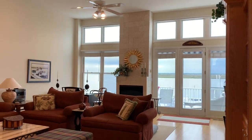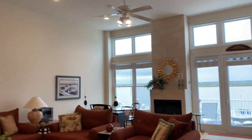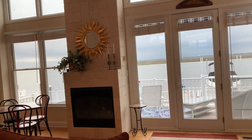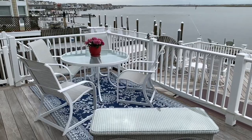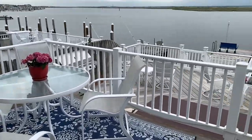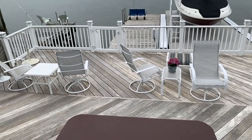This is incredible — a huge great room and family room with a gas fireplace with Jerusalem stone surround. Outside we have an upper deck and also a lower deck with a hot tub and magnificent bay views.